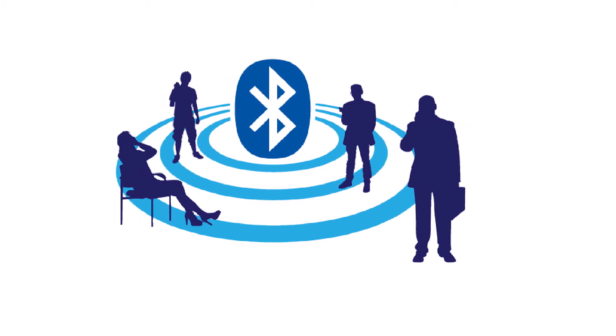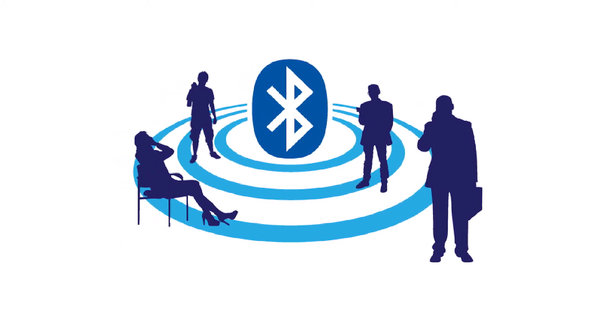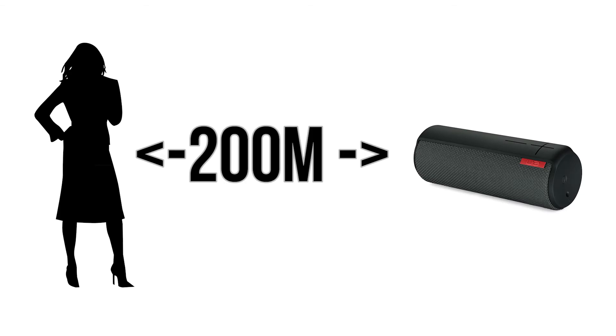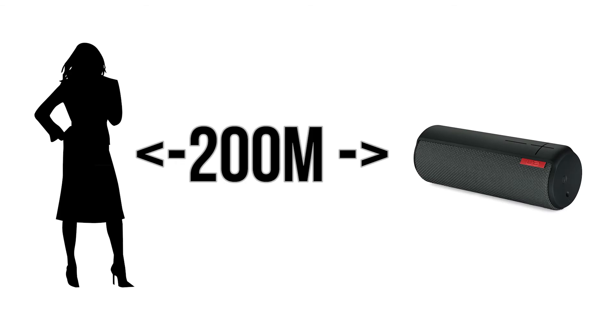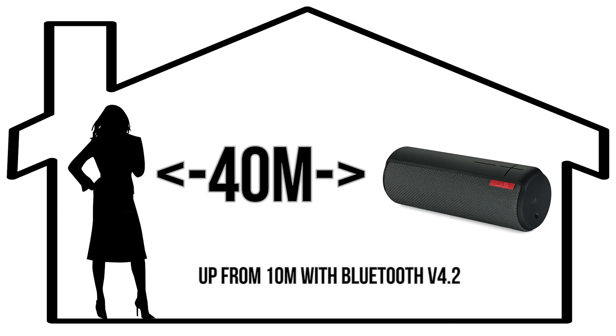The range has also been extended by 4 times the previous distance. This means you could be up to 200m away from another device outside and still be able to connect to it. Indoors, you would need to be within 40m.